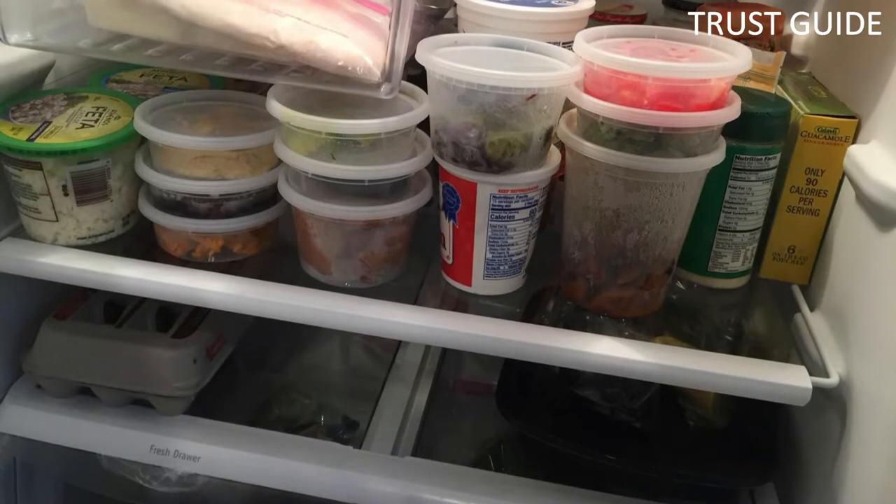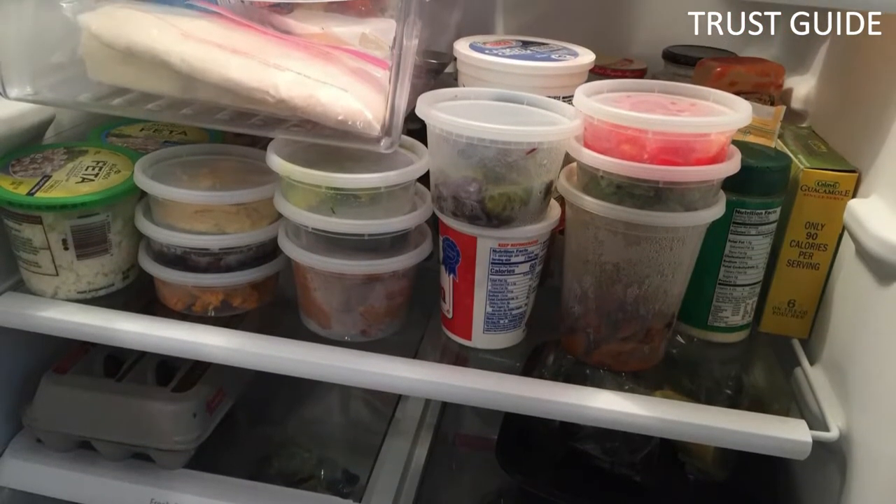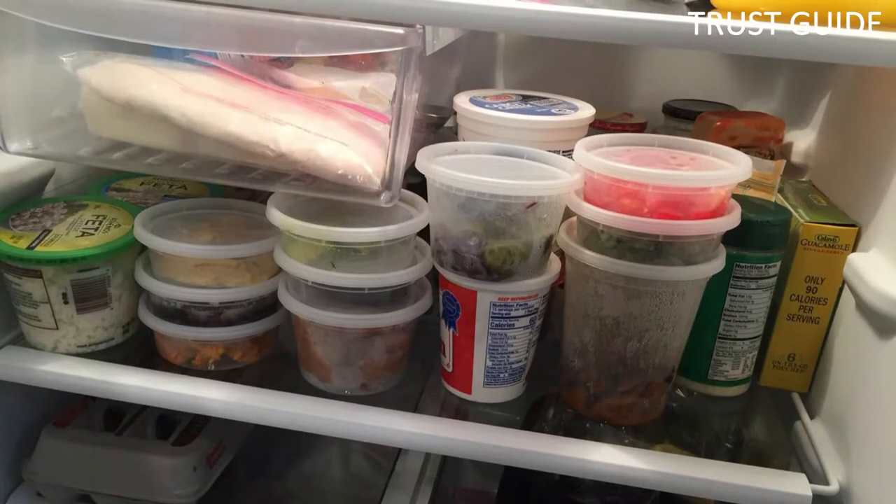Perfect for lunch boxes, carrying meal components separately, meal prep, portion control, catering, hotel kitchens, restaurants, and travel. A great lightweight alternative to glass containers.